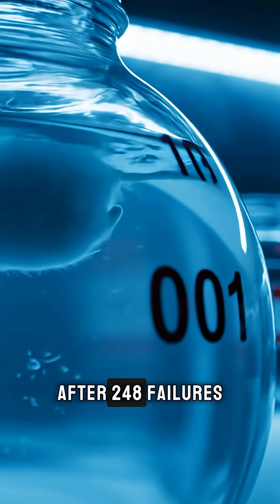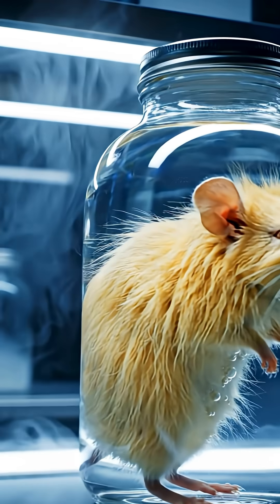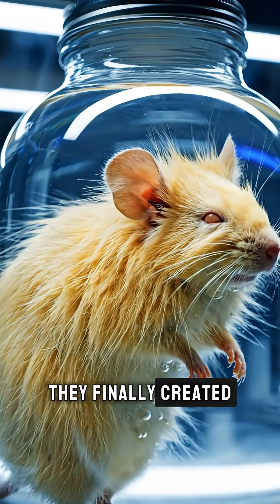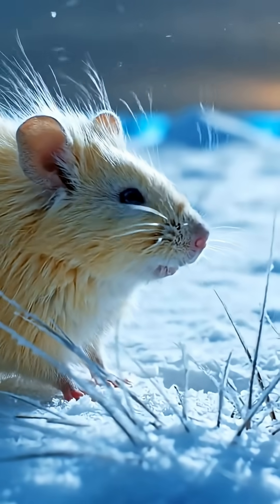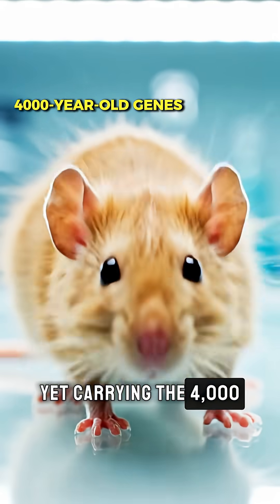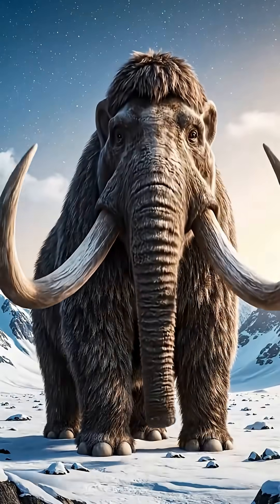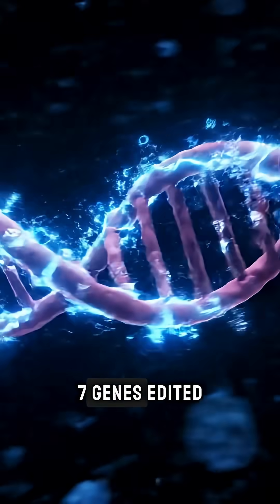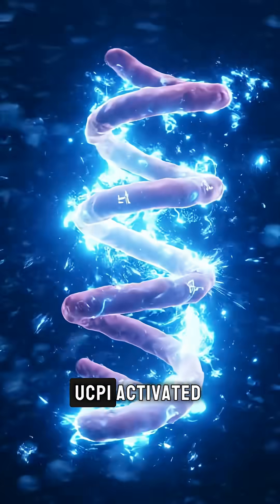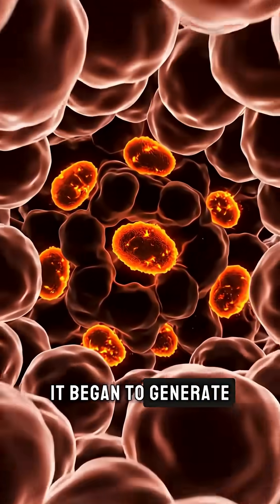After 248 failures, they finally created this creature. Only 40 grams, yet carrying the 4,000-year-old genes of a woolly mammoth. Seven genes edited, UCP-1 activated, and then it began to generate its own heat.